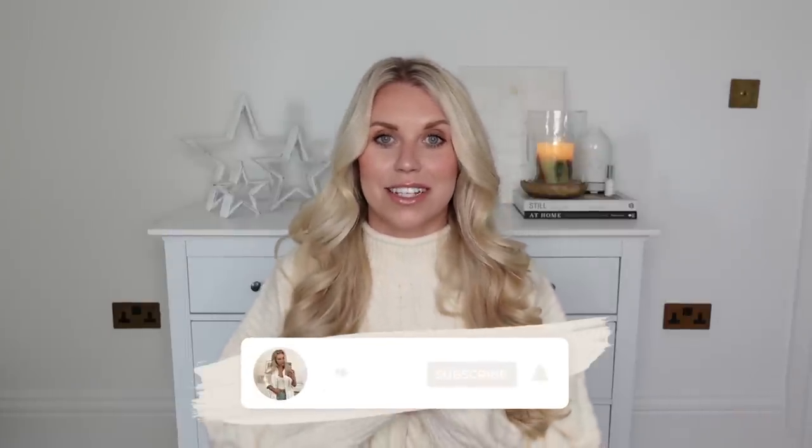Hi guys! Welcome back to my channel. Welcome back to a brand new video. I have a bonus upload for you guys today. Happy Black Friday by the way. I know sales are manic at the minute. I wanted to get this video live for you because a lot of these items I'm going to feature in today's video are now in those sales.